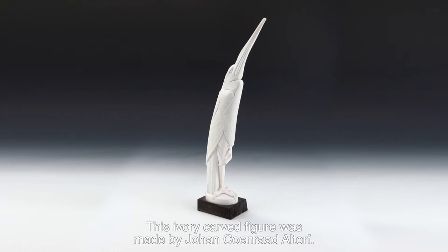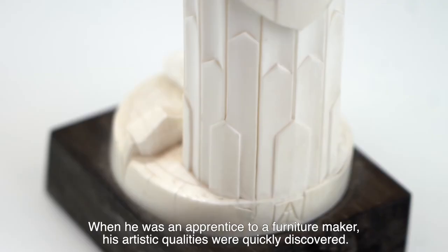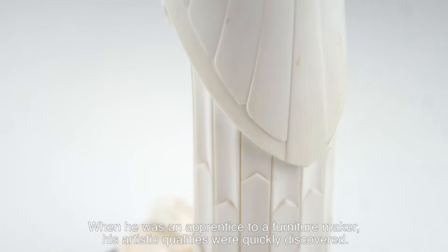This ivory-carved figure was made by Johan Coenraad Althorff. Althorff was born in The Hague in 1876. His father was a carpenter and it was thought that he would follow in his father's footsteps. When he was an apprentice to a furniture maker, his artistic qualities were quickly discovered.